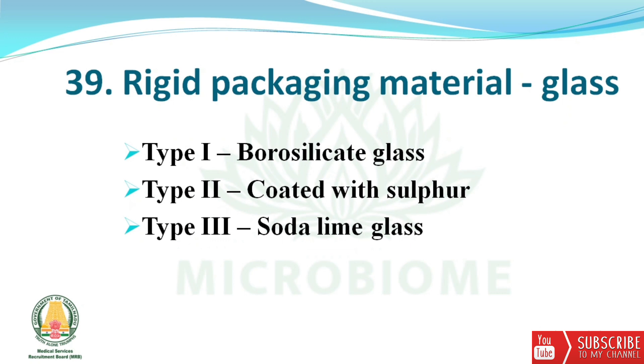Next, about rigid packaging material — glass types: Type 1 is borosilicate glass, Type 2 is coated with sulfur, and Type 3 is soda lime glass.